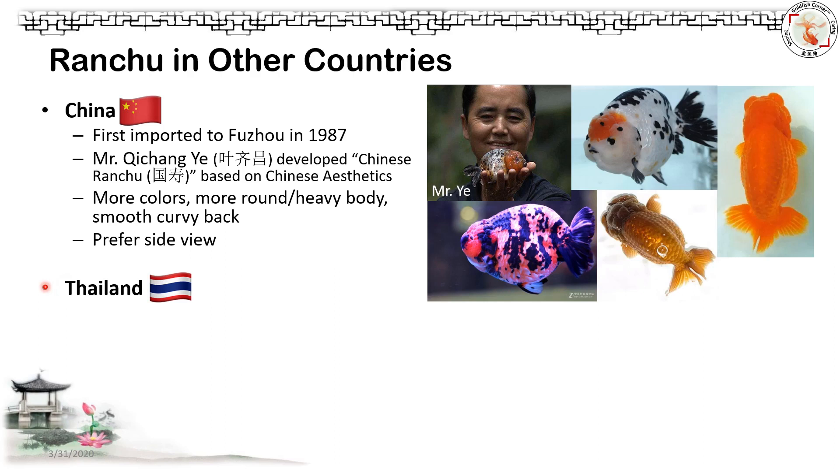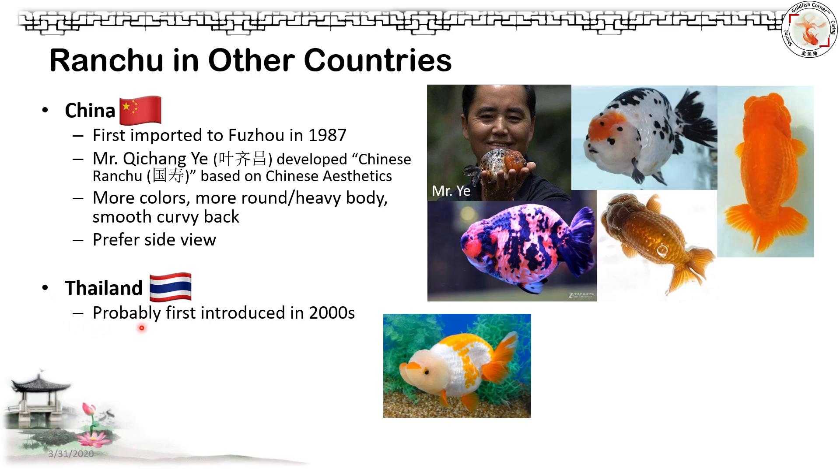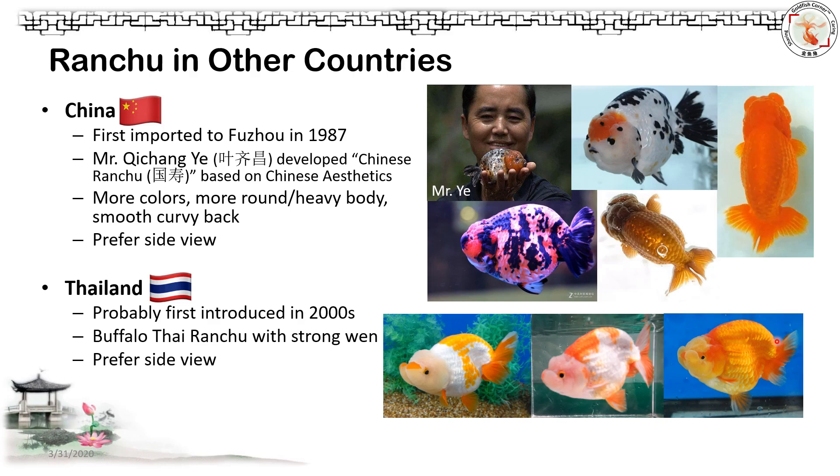We also have to mention Thailand. Thai breeders did very good work developing their own style of Ranchu — we call it Buffalo Thai Ranchu, with very strong head growth typically under the eyes that looks like buffalo horns. This Ranchu also has a dramatically curved back and is preferred from the side view.